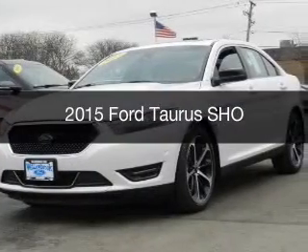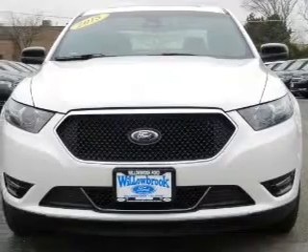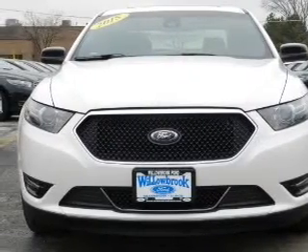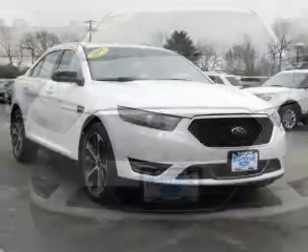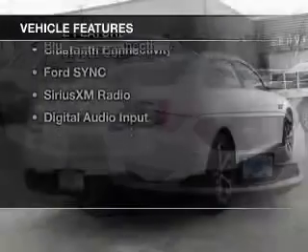This is a new 2015 Ford Taurus. It's powered by all-wheel drive, a 3.5 liter six-cylinder engine, and a six-speed automatic transmission. The features include a turbocharger,